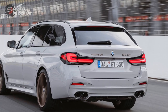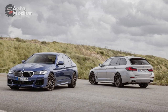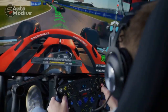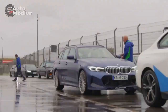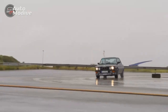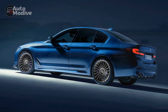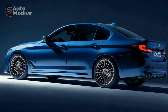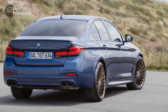Performance and Engineering: Under the hood, the 2023 BMW Alpina B5 GT boasts a potent powertrain that defines its dynamic character. A robust 4.4-liter V8 engine, meticulously tuned by Alpina engineers, produces an impressive output of [insert horsepower] horsepower. The integration of twin-turbo charging technology results in breathtaking acceleration, propelling the car from 0 to 60 miles per hour in just [insert seconds] seconds.